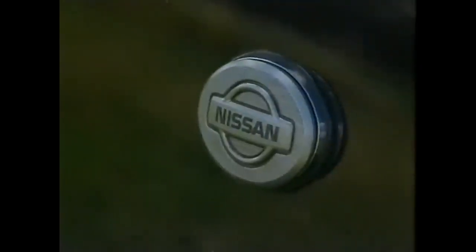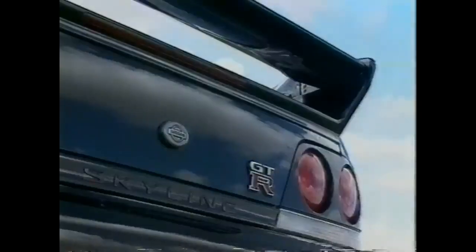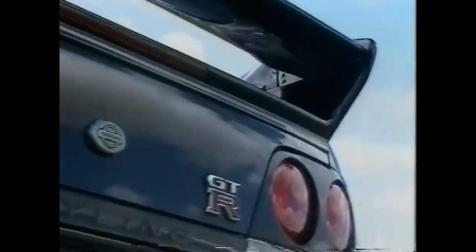And just wait till you clock the badge. Yep, it's a Nissan. To be precise, the latest generation of Skyline GTR with the V-spec race car suspension. So, a Nissan that can outrun a Ferrari. I'd be more inclined to believe that Enid Blyton wrote Pulp Fiction.